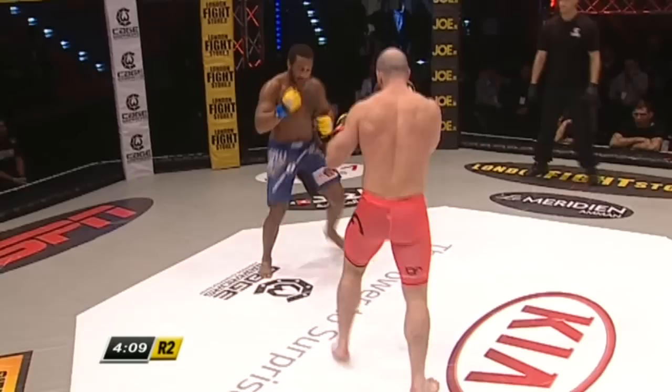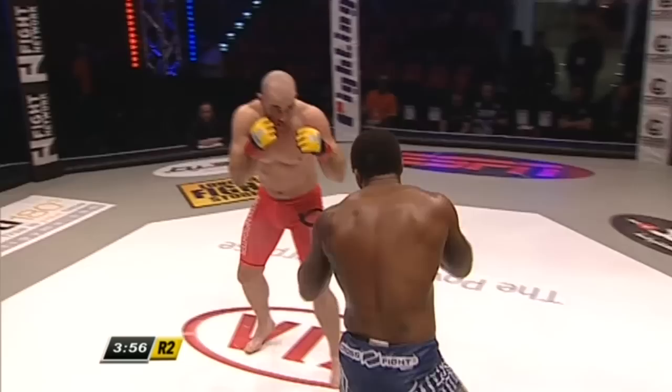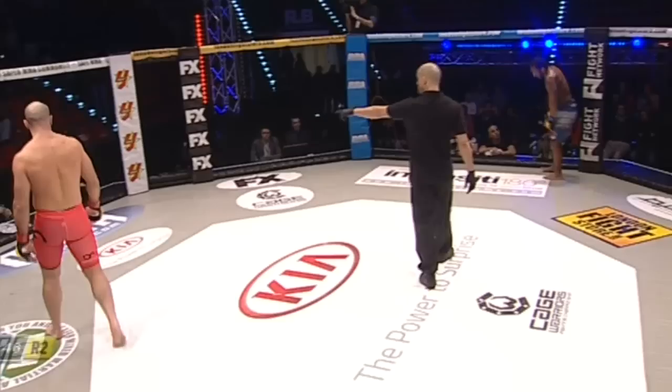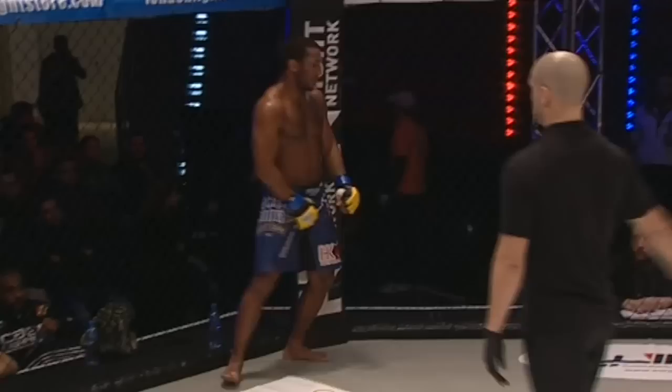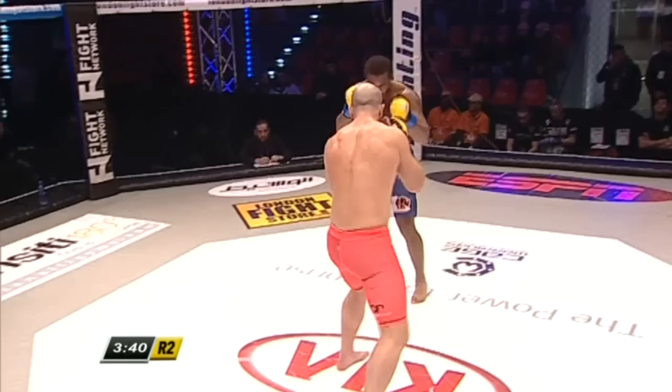Land a few more leg kicks and get those hooks working. The key for Sac is going to be combinations and stepping off on angles — if he allows Mason to follow him back in a straight line, Mason's going to go right through him. Another kick targeting that lead leg of Jack Mason; Mason not showing any ill effect from it as yet. An accidental low kick from Jack Mason causes a brief break to the action. Sac takes the opportunity to re-affix his groin protection, but doesn't take the full five minutes he's entitled to — he wants to get right back to the action.